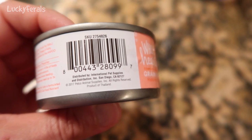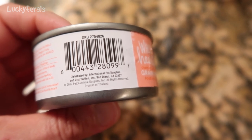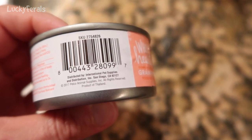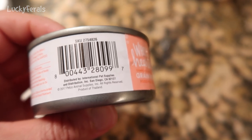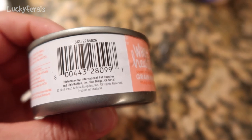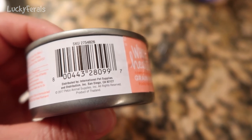If we look at the really fine print, we can see it is copyright 2017 Petco Animal Supplies Incorporated. So this is owned by Petco, but it's a product of Thailand.